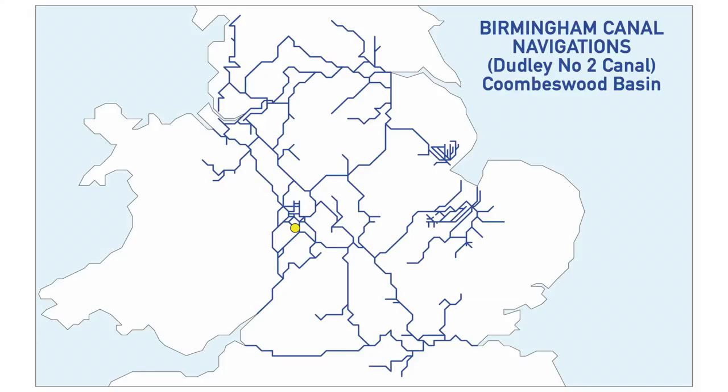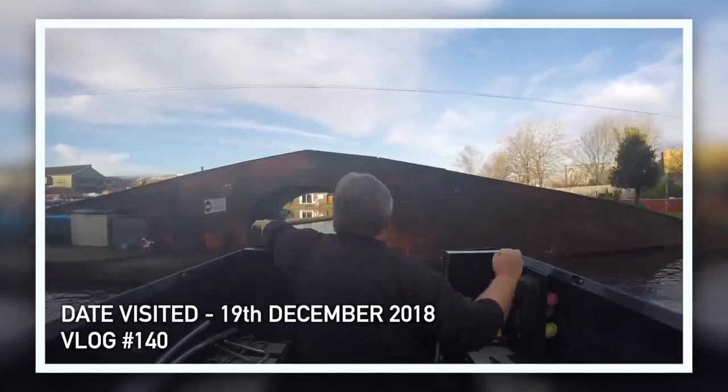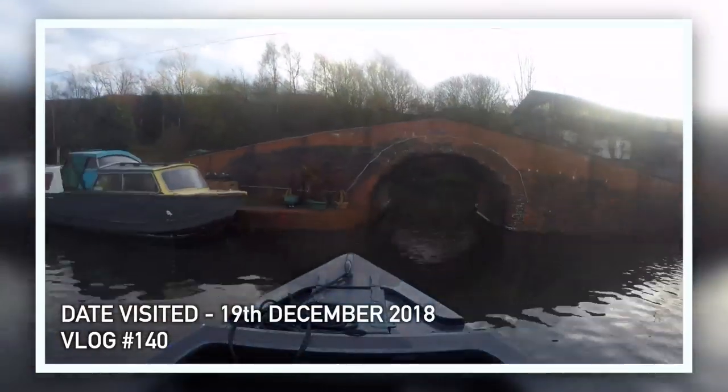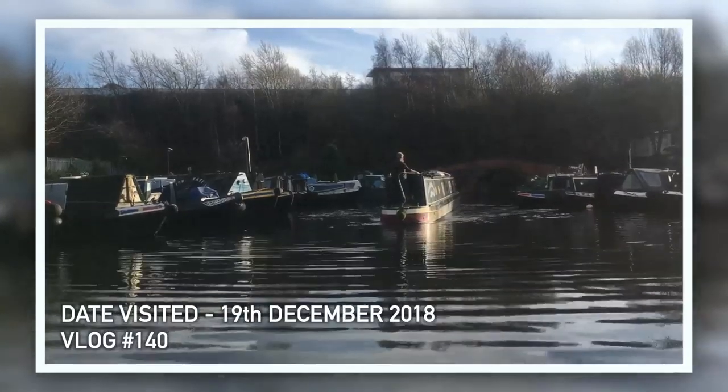The next one on the Birmingham Canal Navigations is near the end of the Dudley No. 2 Canal, through the very narrow Gosty Tunnel — Coombswood Basin, also known as Horn Basin. It's a lovely place to visit, very friendly with good prices on fuel. You could not possibly go any further than we did, and don't try to turn there on a windy day. We made it to the basin and turned around, so that was good fun — that's a tick.